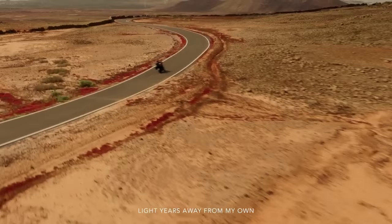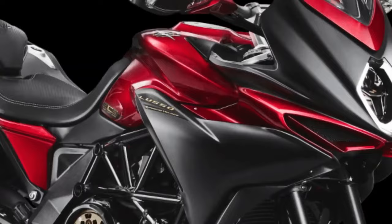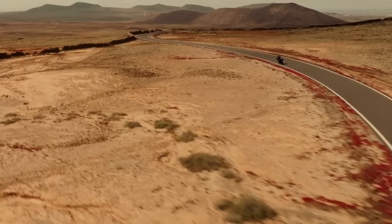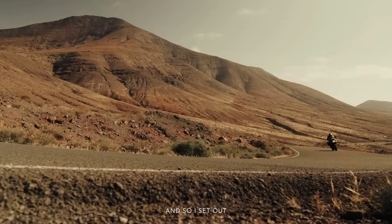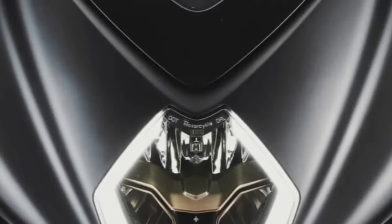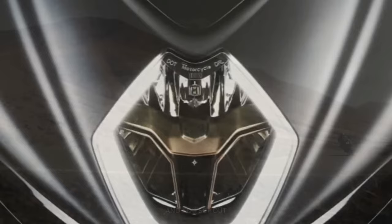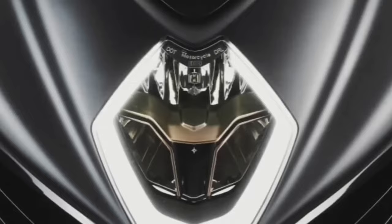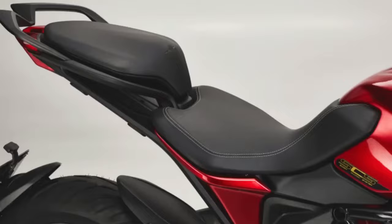The 2024 MV Agusta lineup includes the Turismo Veloce Lusso SCS and RC SCS models, which share many similarities. Both are powered by a three-cylinder, four-stroke, 12-valve engine with 798cc displacement, churning out 110 horsepower and 59 lb-ft of torque. When it comes to speed, both models are neck and neck and can reach a top speed of 143 miles per hour.